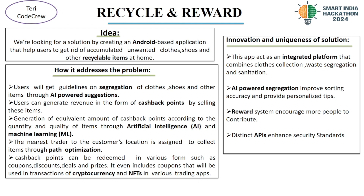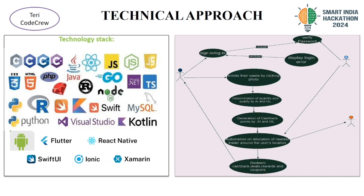Including options for cryptocurrency and NFTs. In this project, we use some technologies like JavaScript, .NET, Java, Swift, MySQL, MongoDB, Python and many more.